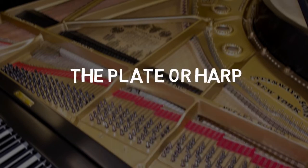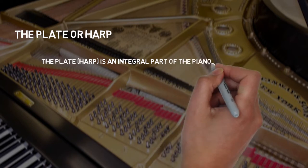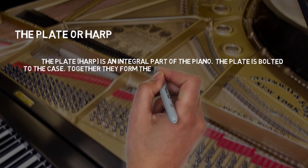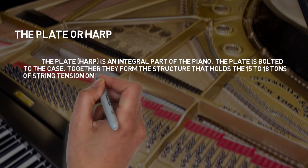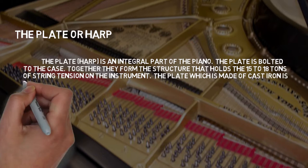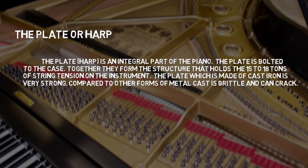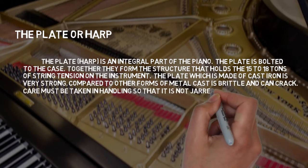The Plate or Harp: The plate is an integral part of the piano, bolted to the case. Together, they form the structure that holds 15 to 18 tons of string tension on the instrument. The plate, which is made of cast iron, is very strong. Compared to other forms of metal, cast iron is brittle and can crack. Care must be taken in handling so that it is not jarred or dropped.